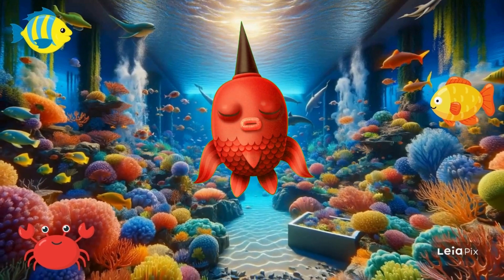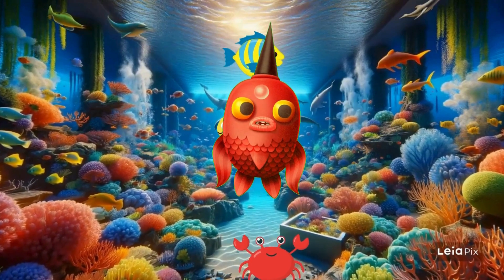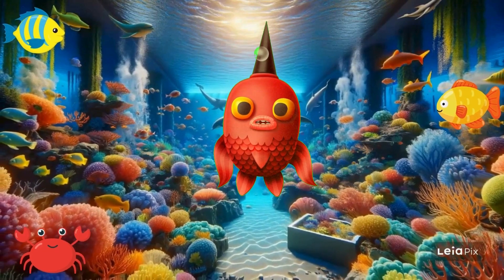Hello there, friends! I'm Finny, and I love exploring the deep blue sea. Today, I'm going on an adventure to learn more about our underwater world. Would you like to join me?